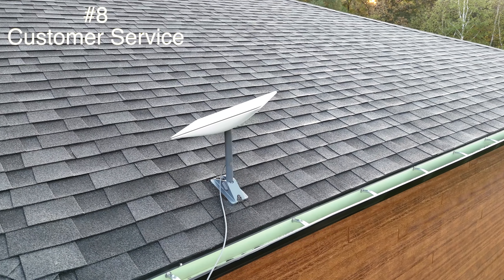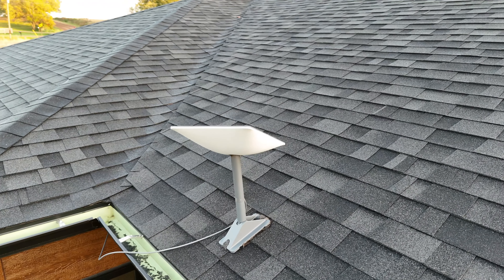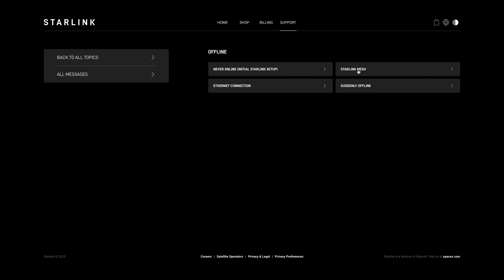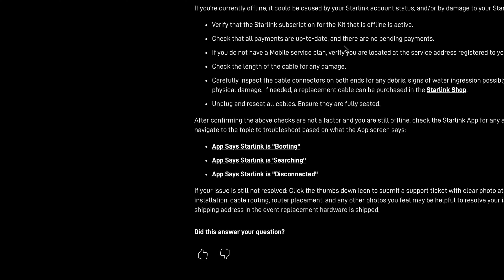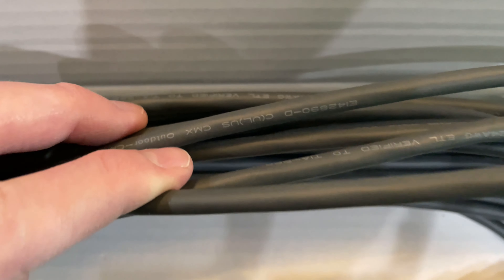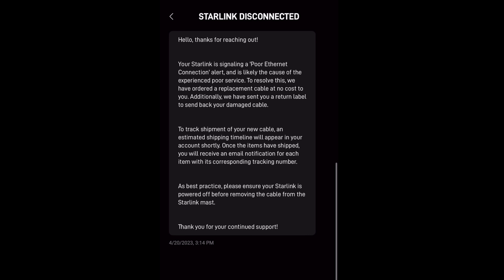Next up, customer service. I've had a few instances where I've needed to reach out to customer service. Starlink really tries to encourage users to troubleshoot issues on their own. To contact customer service, you first go to their support page, click on the topic you need help with, and after going through their troubleshooting steps, at the bottom will be a thumbs up and thumbs down button. If your problem still isn't resolved, you click the thumbs down button and create a ticket, describe your issue, and submit it. Then you wait for a reply — the wait time can vary. I was once offline due to a faulty cable and contacted support the day of the outage; it took three weeks to hear back from them.